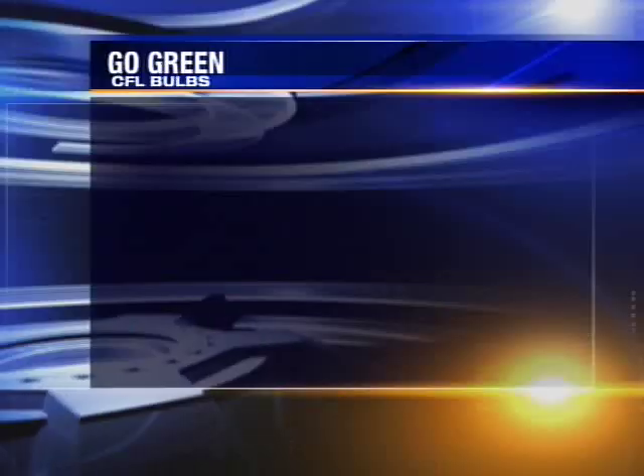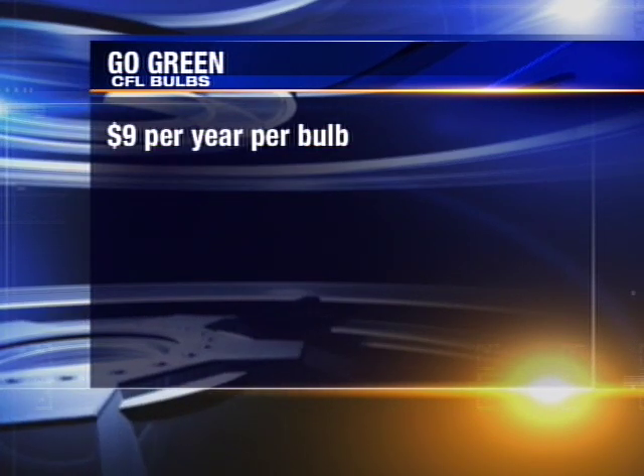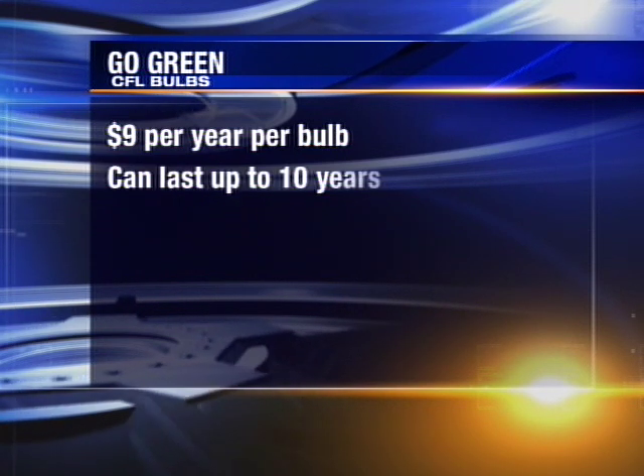The cost of all the bulbs we saw still runs three or four times what the old ones go for. Still, as Hal Lawrence points out, you can save $9 over the course of the year per light, and they can last for up to ten years.